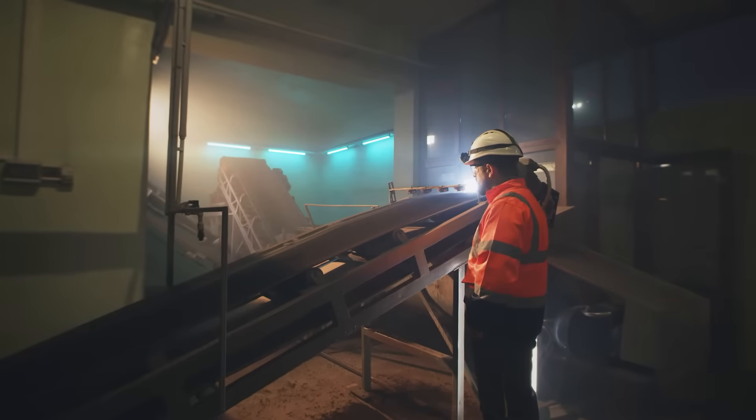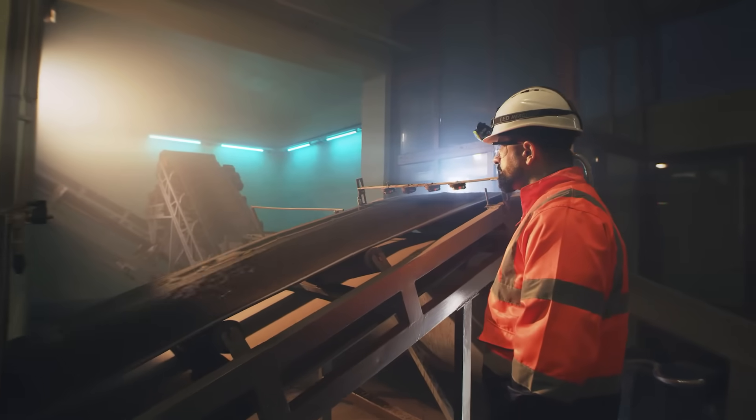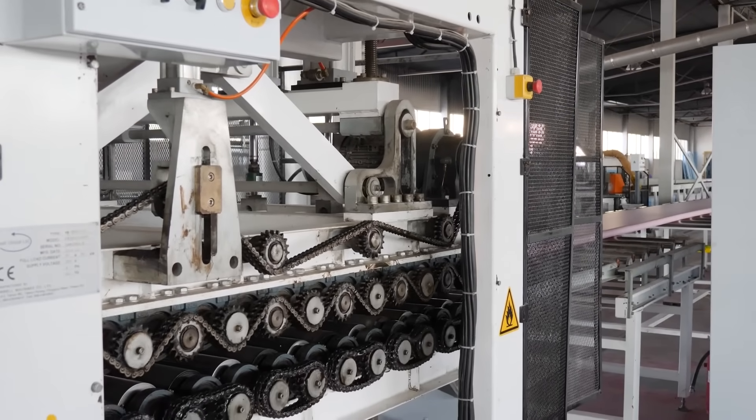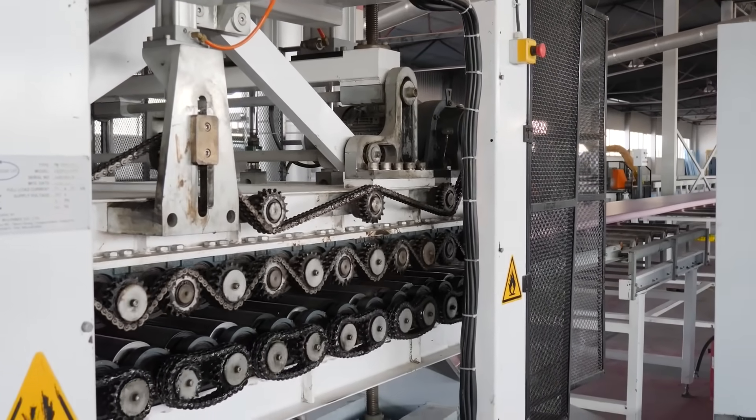Industrial machine maintenance is essential for keeping operations running smoothly, but it also presents serious safety risks. The energy powering heavy equipment can cause severe injury or even death if appropriate precautions are not taken.